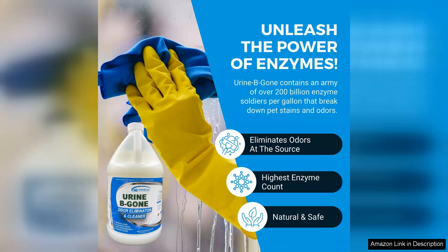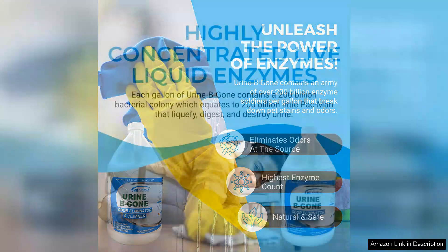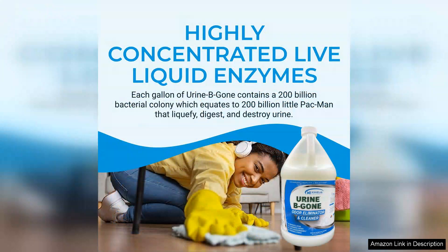I also appreciate the fact that Urine B-Gone is easy to use. The spray bottle makes it convenient to apply, and the instructions are clear and straightforward. Simply spray the affected area, let it sit for a few minutes, and then blot it dry. It couldn't be simpler.